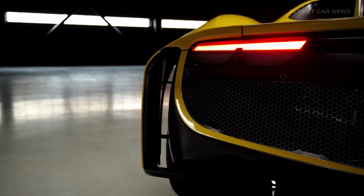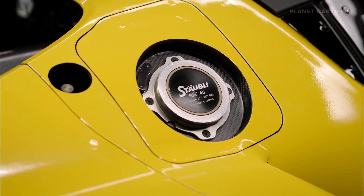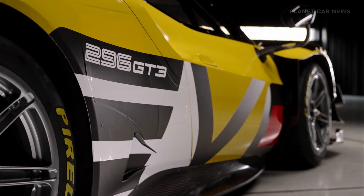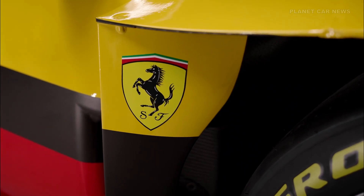The gearbox features revised gear ratios, enhancing torque delivery at both low and high speeds. Suspension geometry has been updated to reduce stress and improve handling consistency across all conditions.